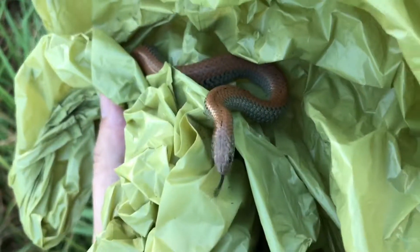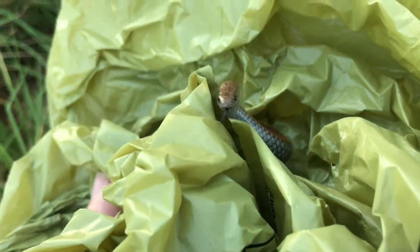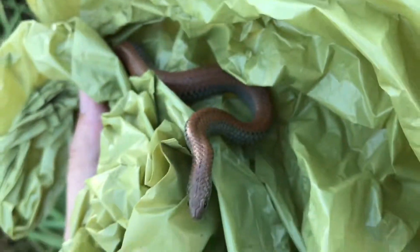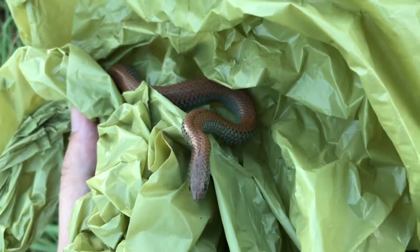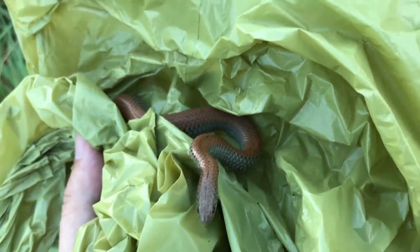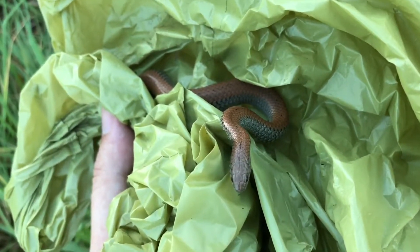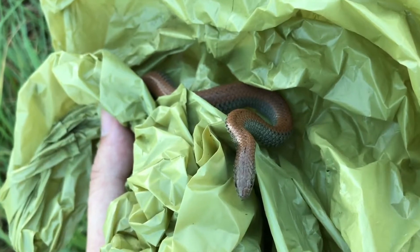They're easily recognizable by the brown coloring that they have on top, the grey on the sides, and then you might be able to see just now the yellow at the bottom. And also they've got this dotted line along their back. They're found all over Cape Town and many people actually like having them in their garden. It's kind of natural pest control.